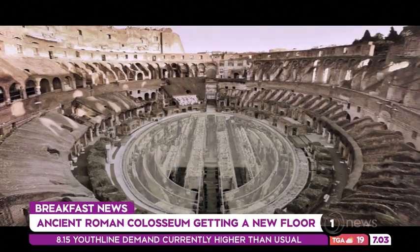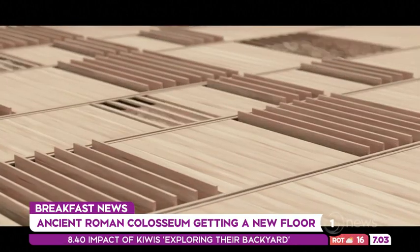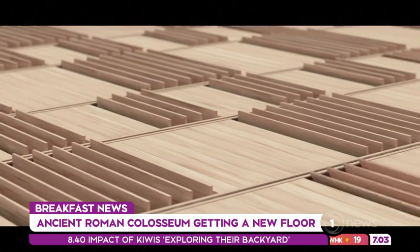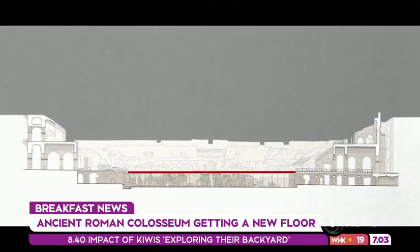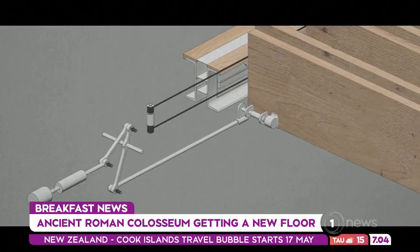The wooden slats will give tourists a clearer idea of how the arena would have looked when gladiators fought there. The last floor was removed by archaeologists to get a better glimpse of the rooms and corridors underneath. It's hoped it'll be finished by 2023.